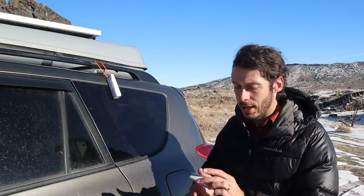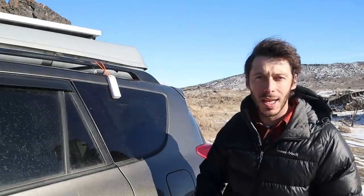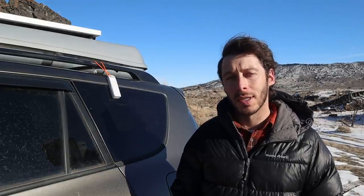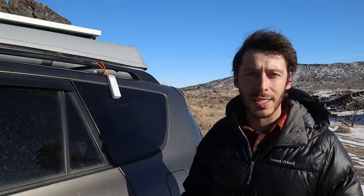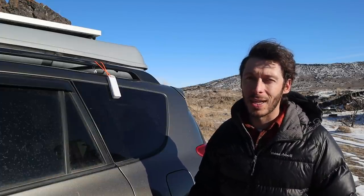This one takes batteries — triple A's for the sensor and double A's for the main unit. I do wish I had one that could recharge via USB; I imagine there are some out there worth looking into. Even so, these batteries have lasted most of 2020 — months and months — though I'd still prefer to recharge easily on the road without worrying about having spare batteries.